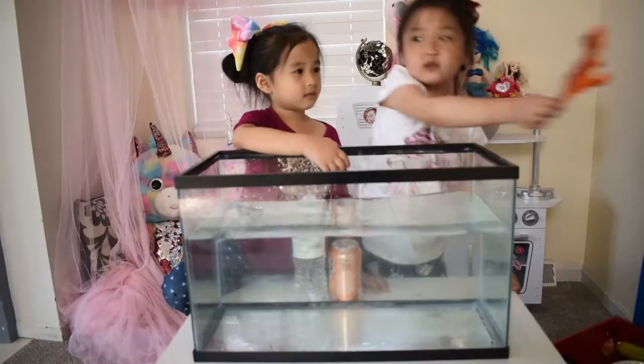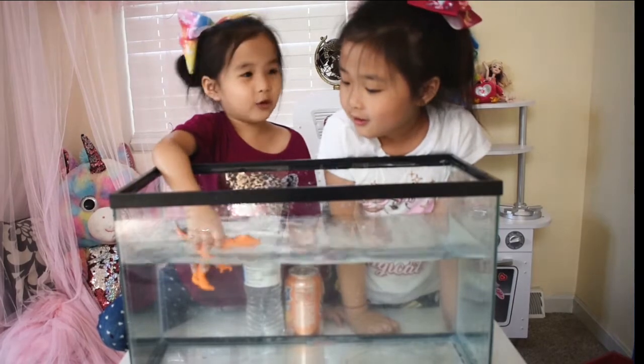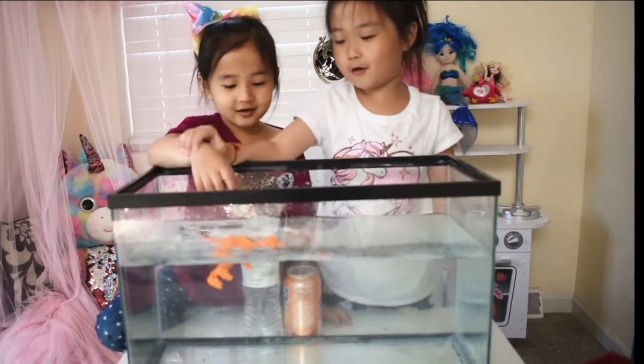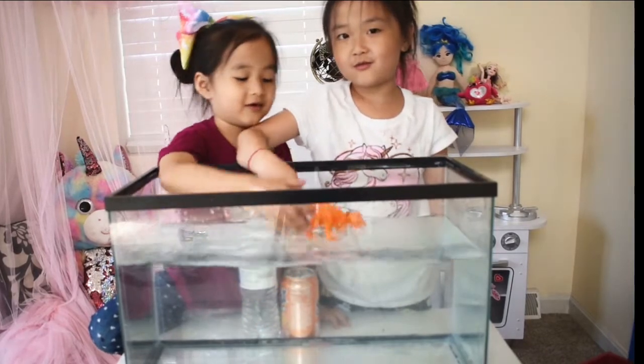I think the dinosaur will sink. I think it'll sink. Three, two, one — float! Okay, it's floating. And I can float. Lexi just floats.